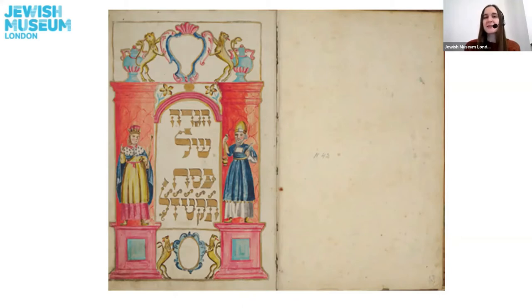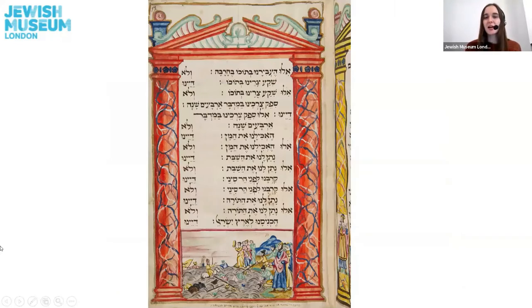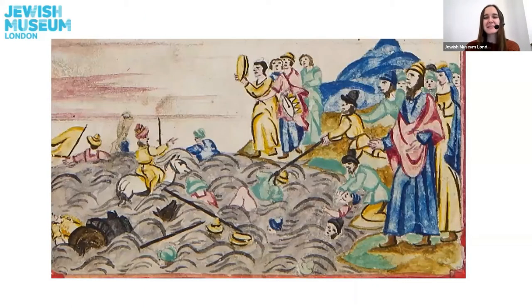It is beautifully decorated with really bright colours, and the reason I wanted to share it with you today is because there is a beautiful picture I wanted to show you. It is the picture right at the bottom of this page of the Haggadah. Shall we have a closer look? Here it is. This is showing a scene from the Passover story. I wonder if you recognise what is happening in this picture, or if not, maybe you want to have a guess.